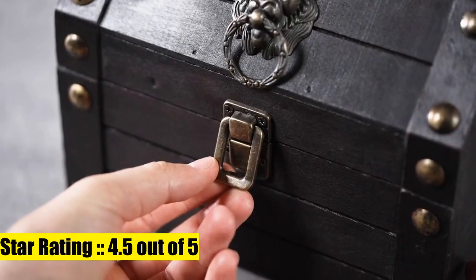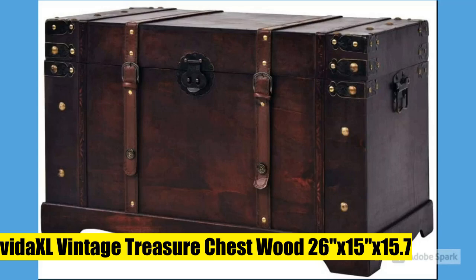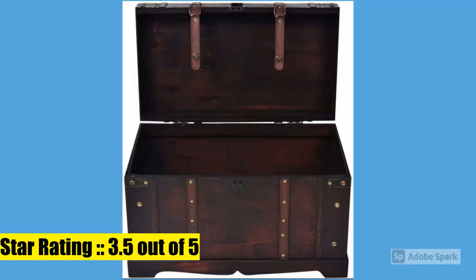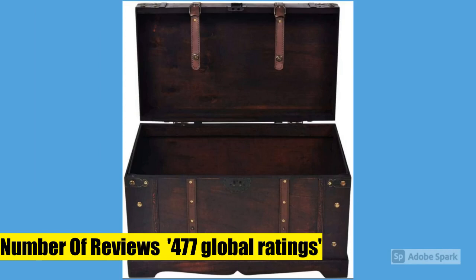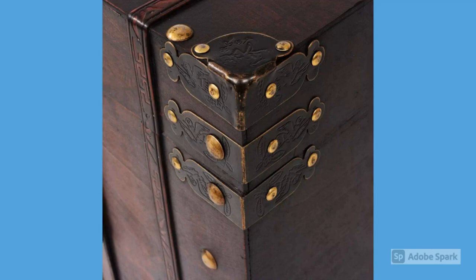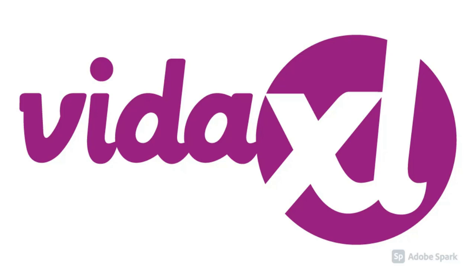Vita XL Vintage Treasure Chest Wood, 26 by 15 by 15. This beautiful antique-style wooden storage chest will make a striking decorative addition to your living room or bedroom decor, while offering ample space for keeping clothes, magazines, and books organized and out of sight. It features a convenient latch closure and is portable thanks to two side handles. Color: brown. Material: wood and engineered wood.